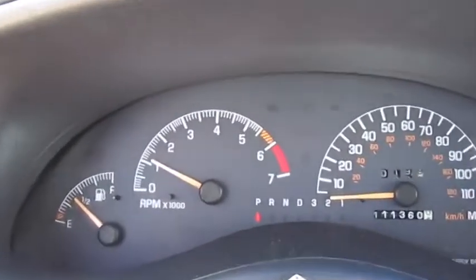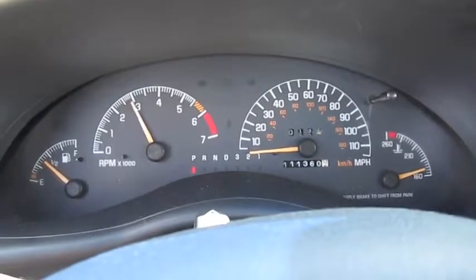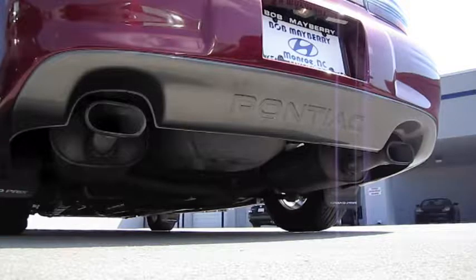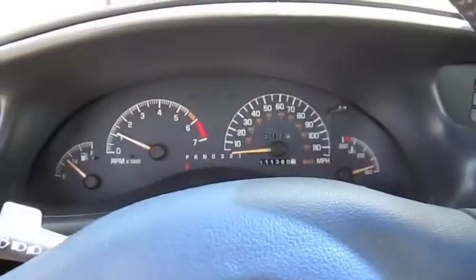When in park, the rev limiter is just right at 4,000. Not a bad sounding car.